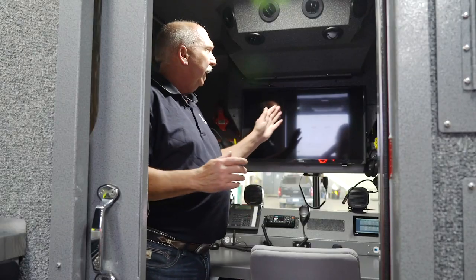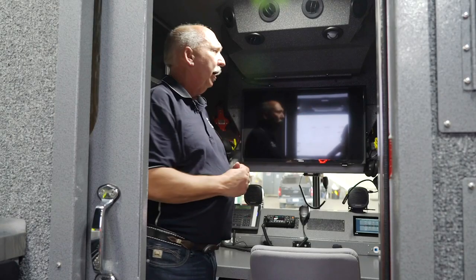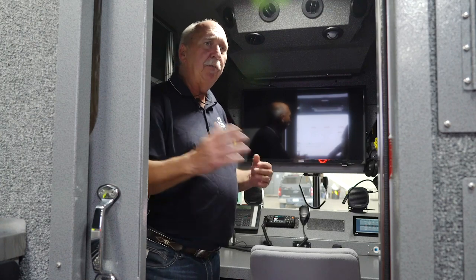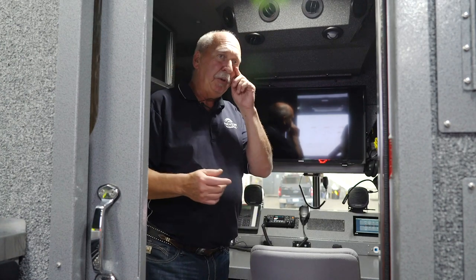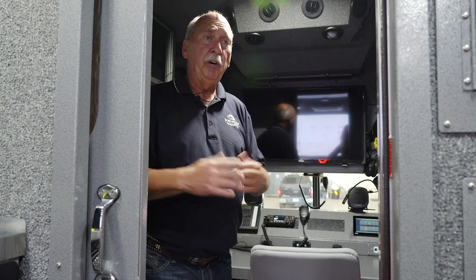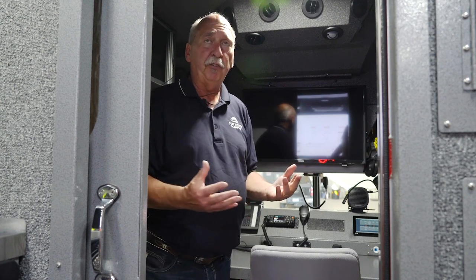All the cabinets are lit, and on the curbside up high we have a printer so whatever requires a hard copy from any part of the truck can be sent here. We can distribute hard copies such as MSDS or special data information from Wiser or similar sources regarding chemical products we may be dealing with, or fire plans for structure fires and special hazards.